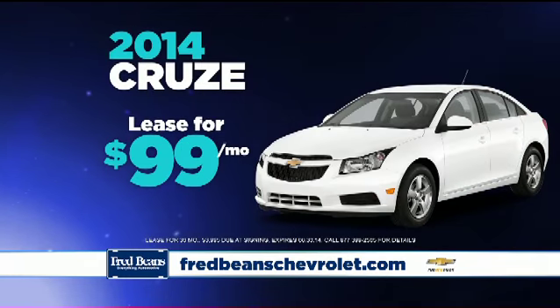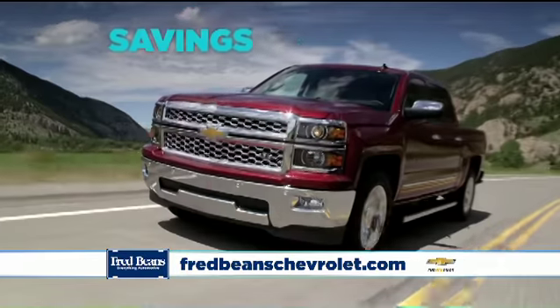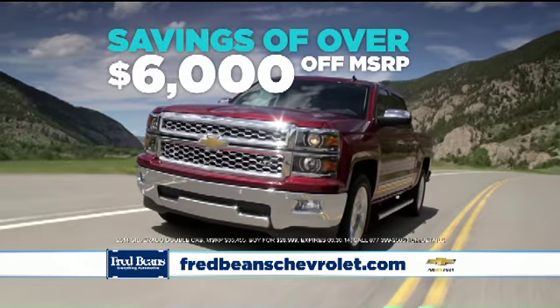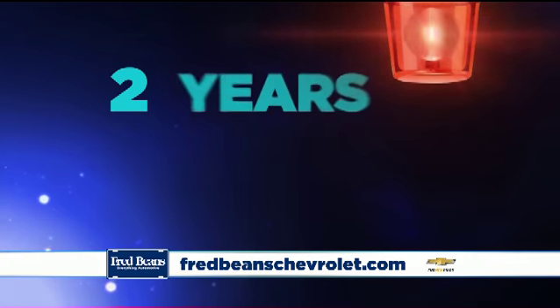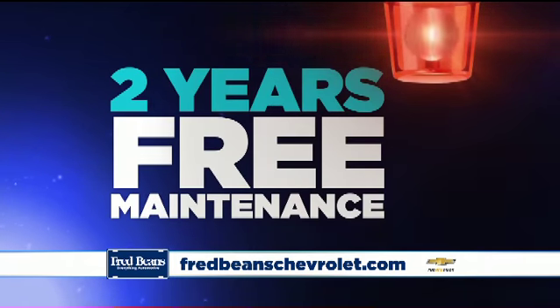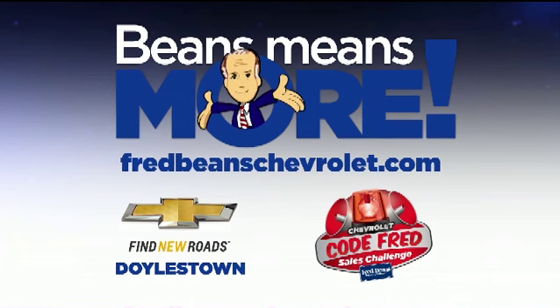Monthly payments as low as $99. Savings of over $6,000 off MSRP. All backed by the Beans Best Price Guarantee and two years free maintenance on every new Chevrolet. During the Code Fred Sales Challenge, only at Fred Beans Chevrolet in Doylestown.